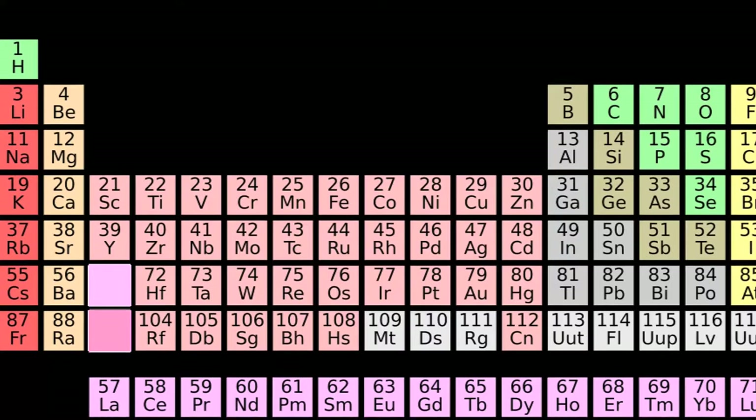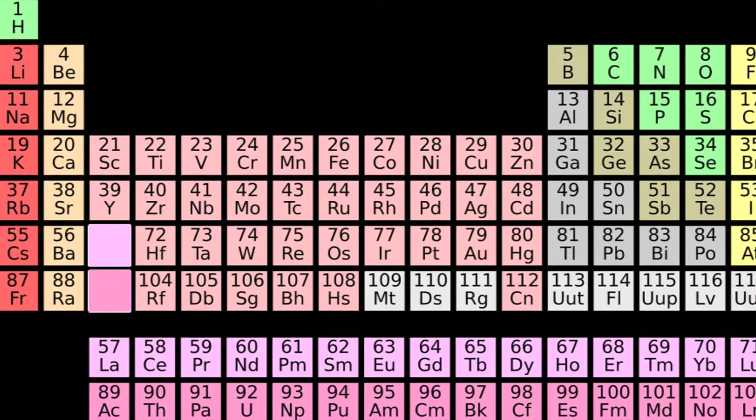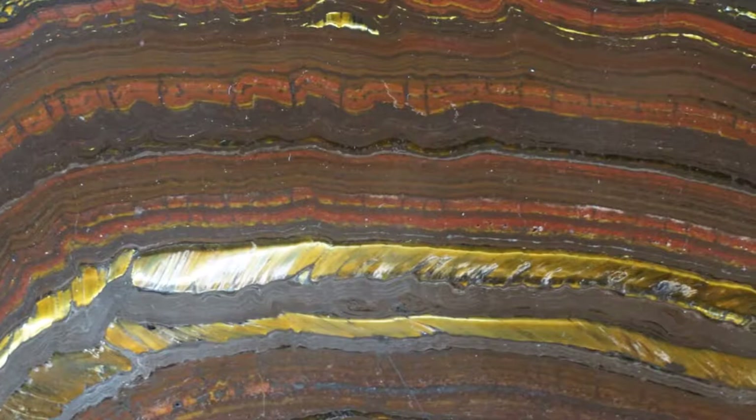Macrominerals like calcium, iron, magnesium, phosphorus, and chloride, which are generally required in larger amounts by the body. And trace minerals like boron, zinc, and copper, which the body needs in smaller quantities. One of the best ways to obtain an adequate amount of minerals in your diet is to focus on a variety of whole foods. Magnesium, calcium, phosphorus, and iodine are four key power minerals that can help strengthen and balance the body.